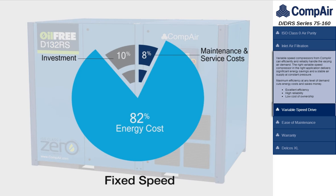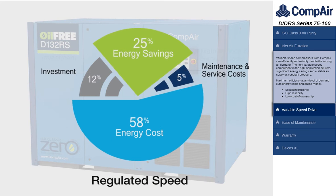Variable speed compressors from CompAir can efficiently and reliably handle varying air demand. The right variable speed compressor in the right application delivers significant energy savings and a stable air supply at constant pressure. Maximum efficiency at any level of demand cuts energy costs and saves money.